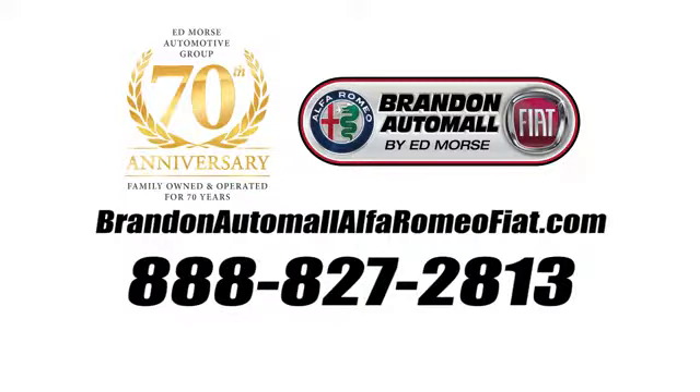Hurry in today for a test drive. Call us today at 888-827-2813.